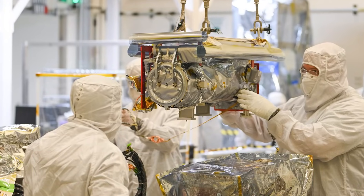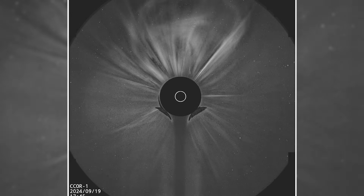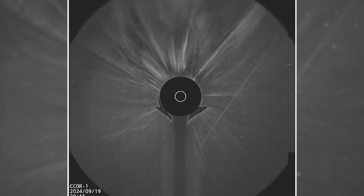The compact coronagraph developed at the US Naval Research Laboratory is a small telescope that creates an artificial eclipse of the Sun, and by doing so we can observe the solar corona.